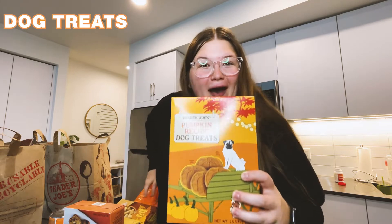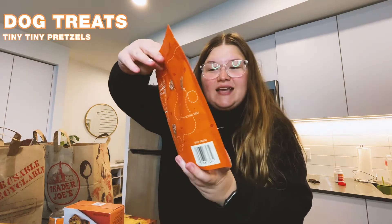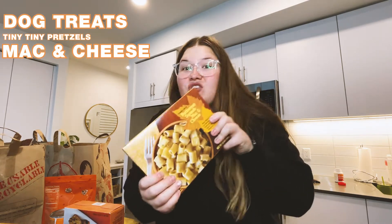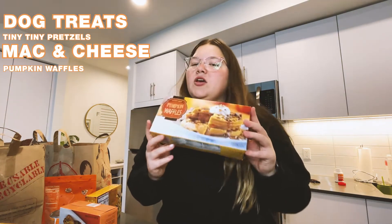Trader Joe's Fall Item Haul. Doggy treats for my pup. Pumpkin spice teeny tiny pretzel. Butternut squash pasta — never tried this, excited to try it. Pumpkin waffles.